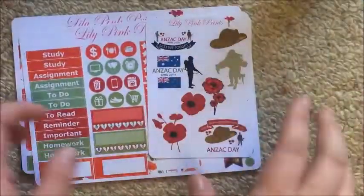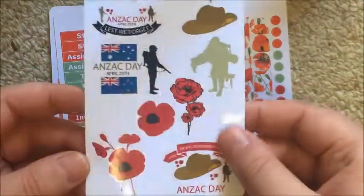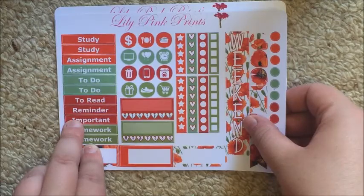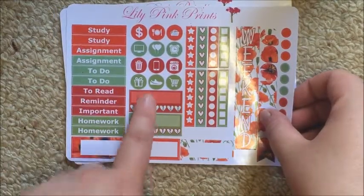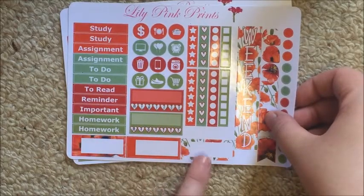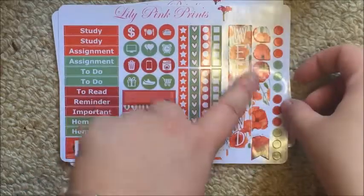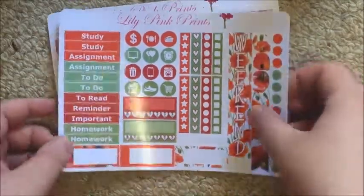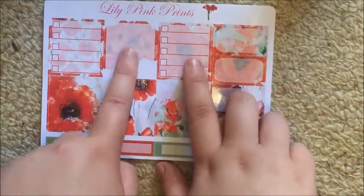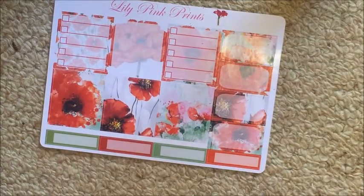Then I have the glossy one, which has the same deco sheet in glossy paper. I customised the headers on this one as well. It's got icons, two habit trackers, some appointment labels, half checklists and full checklists, a weekend banner that runs down the side, some teardrops, flags, and dots. The second page has two full box checklists, the blanked-out full box, decorative boxes, some half boxes, and some appointment labels.